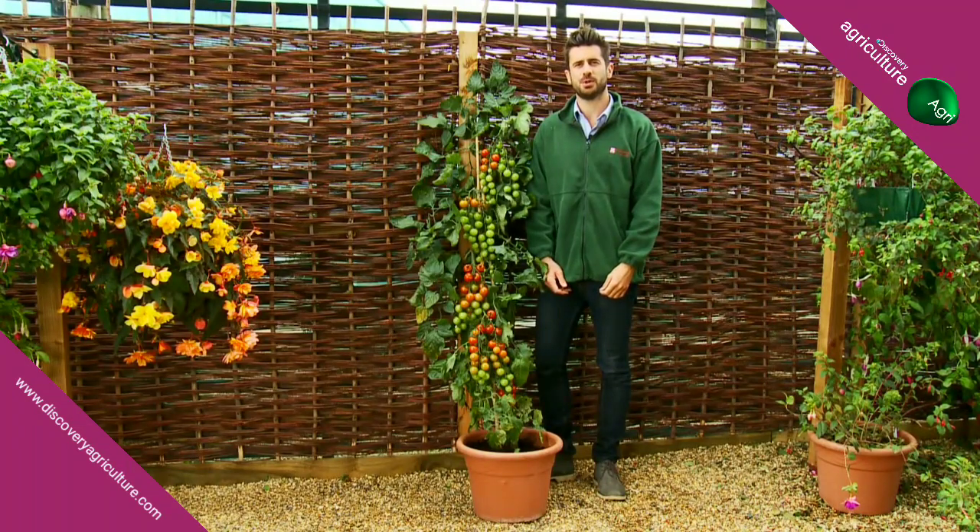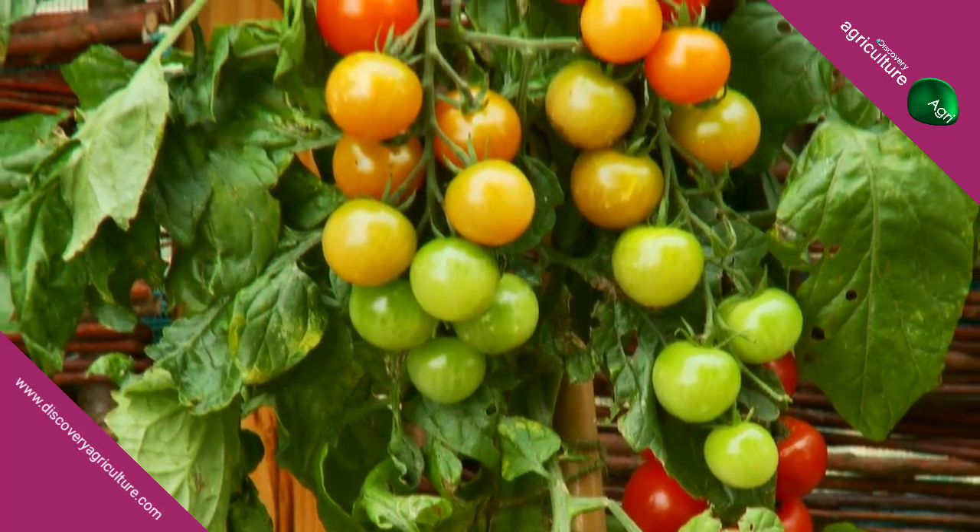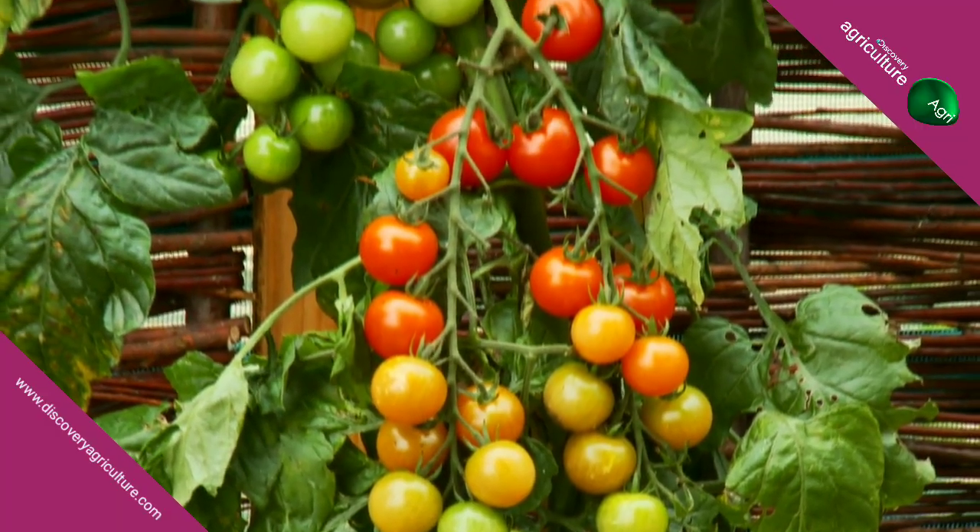Now here's another world first from Thomson Morgan, which is a horticultural breakthrough available to gardeners for the very first time. Now let me explain this very special plant to you.